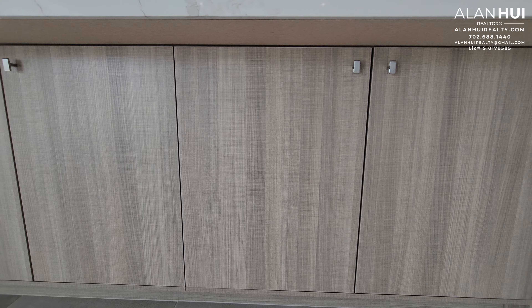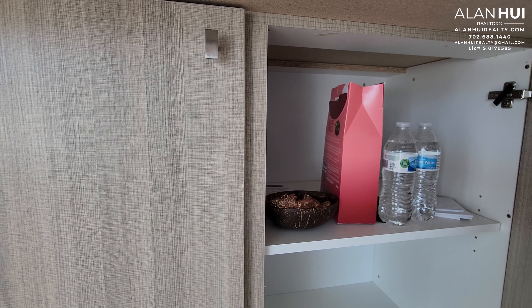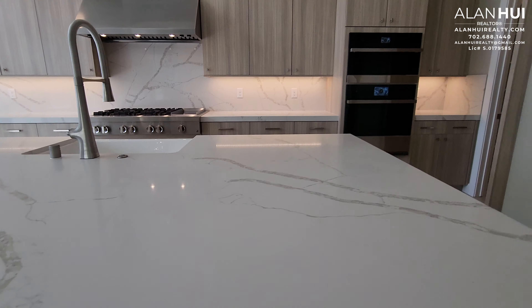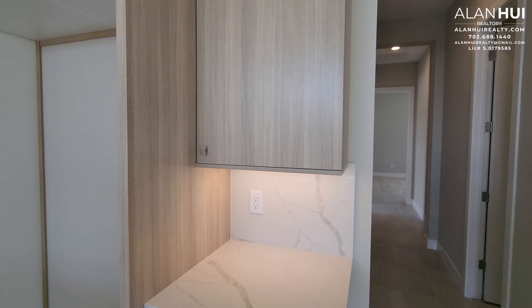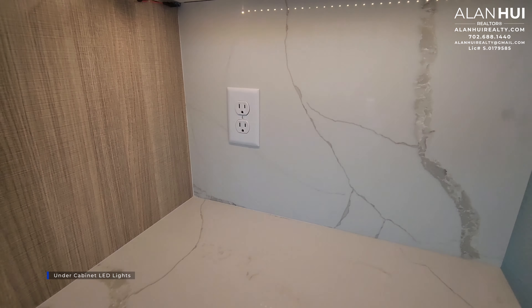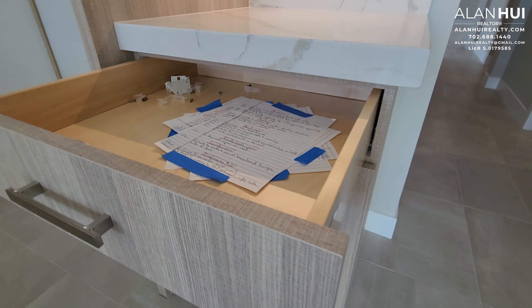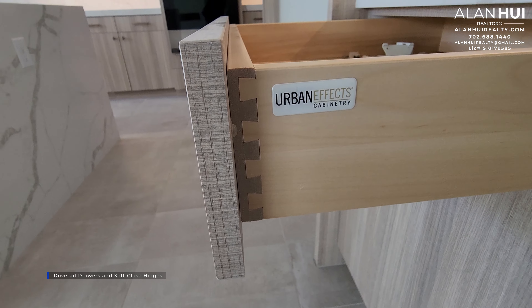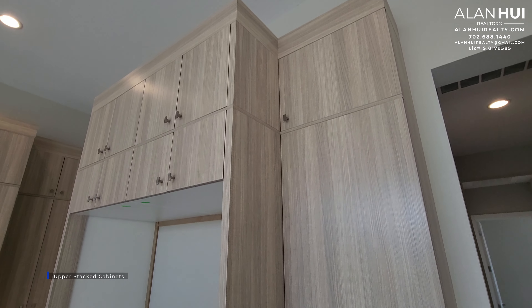There are also additional cabinets below that face toward your great room. This kitchen will also feature under-cabinet LED lights, dovetail drawers and soft-close hinges. They have also opted for upper stack cabinets.